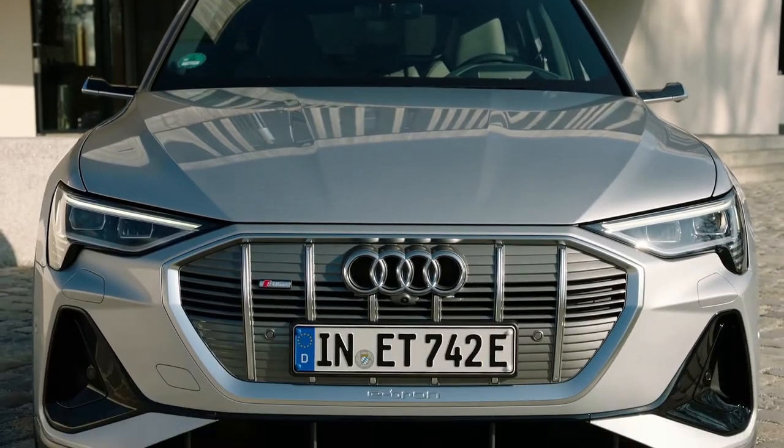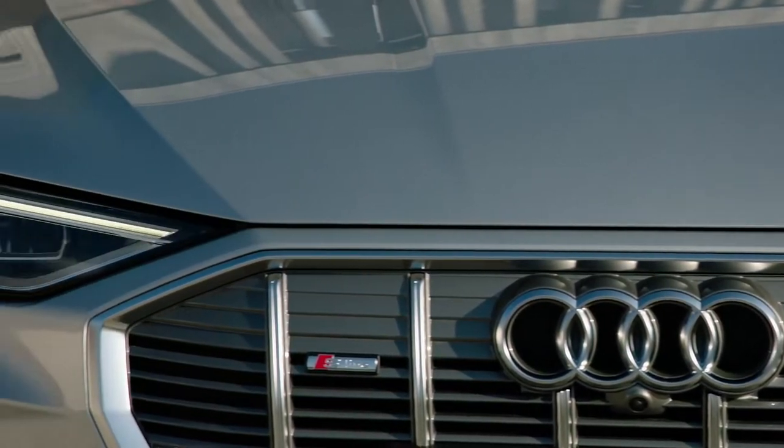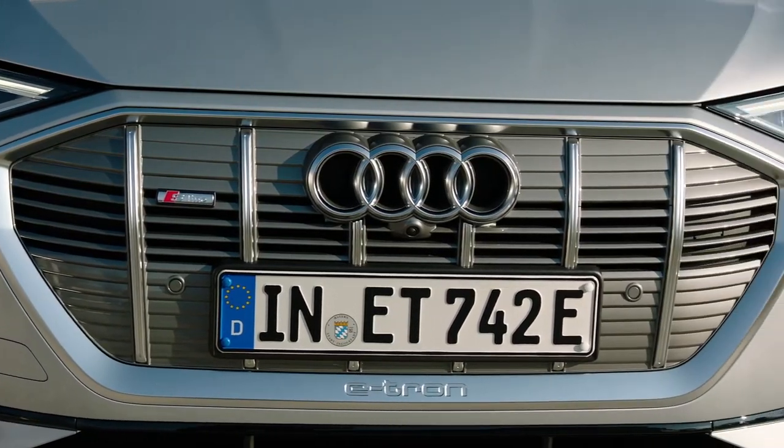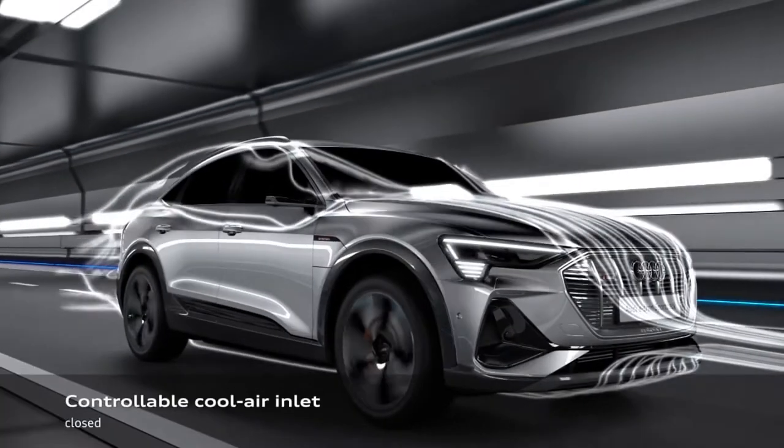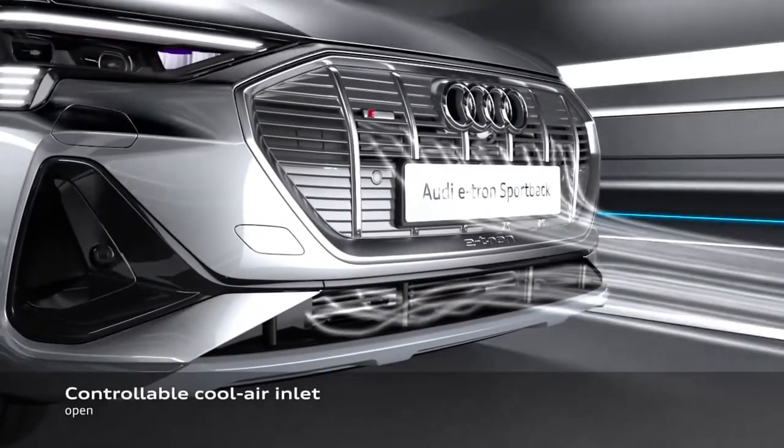The single-frame grille is distinctive. Permanently closed upper and lower horizontal shutters communicate the e-tron's unique EV character, where less airflow is required versus a conventional drive alternative. The e-tron uses innovative thermal management to deliver sustained dynamic advantages over diverse and extended drive situations. Besides cooling the battery, the slats also allow ventilation of the AC condenser and improve cooling of the front brakes.